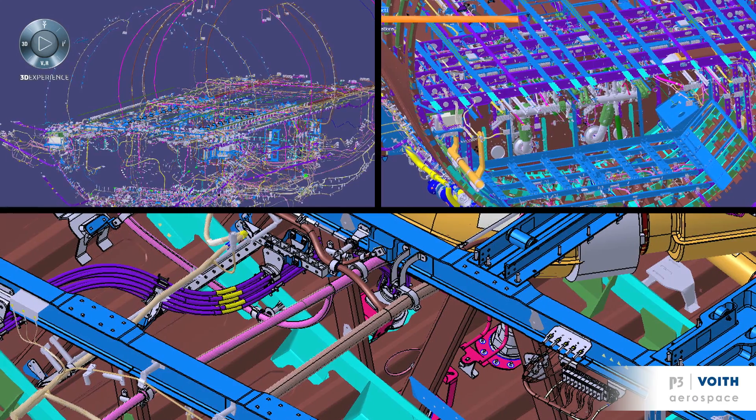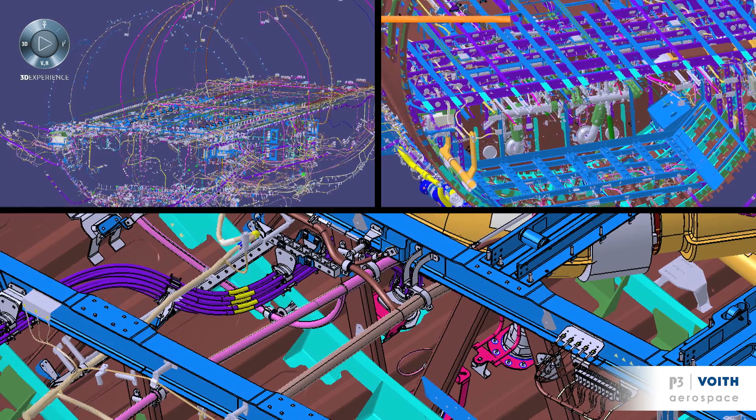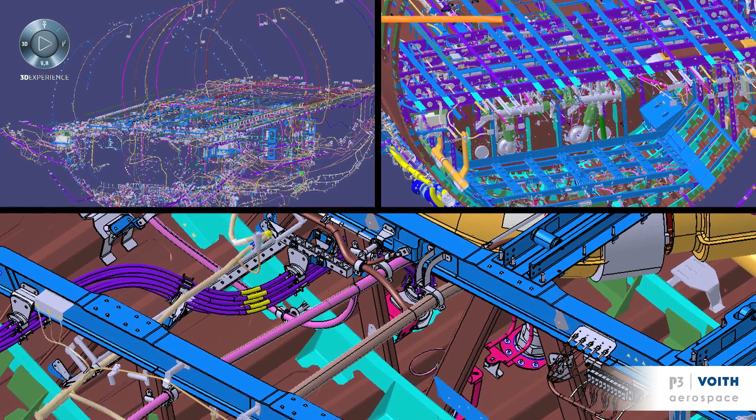Today we're working on two big projects with CATIA ELECTRICLE. The first project is the Eurocopter X4, the new program of Eurocopter, which is using CATIA V5 ELECTRICLE. The second project, which is very important, is the Dassault Aviation SMS project, which is using CATIA V6 ELECTRICLE. On both projects we're doing similar activities: the 3D routing, the harness design, and also we manage all the bundling and the bundle network.